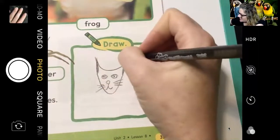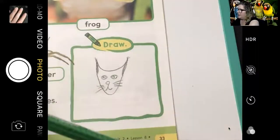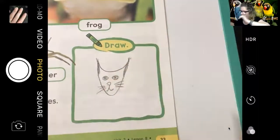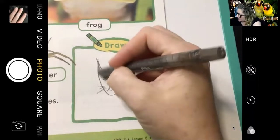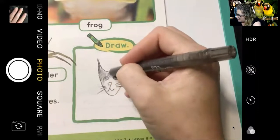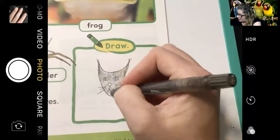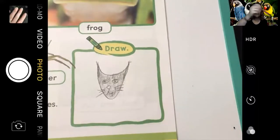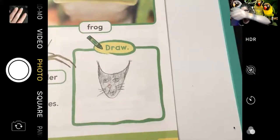Maybe I'll give him some little tufts of hair on his ears, like a lynx or something. I'm going to get another color and color in the eyes. This cat's going to have green eyes, and I'll make this cat gray since I can't find the peach crayon. You could have drawn a fish, a bunny, a dog, or any animal — the directions didn't tell you what to draw! I can't wait to see what you chose.